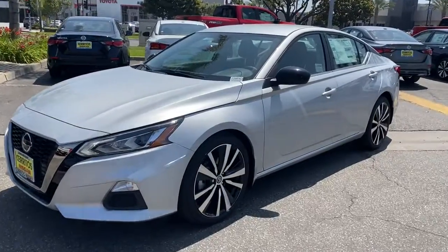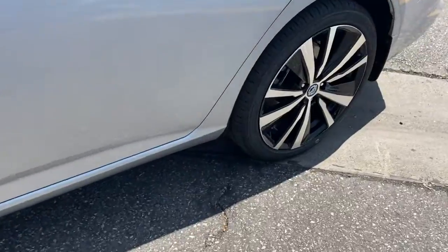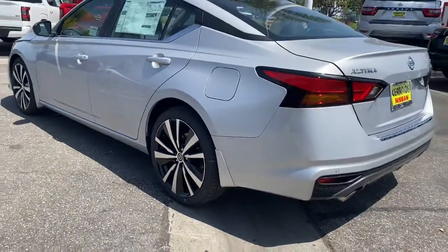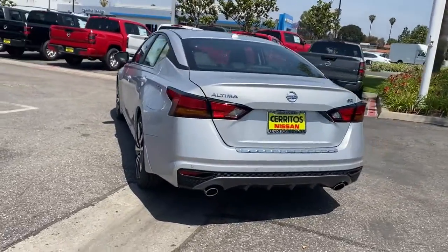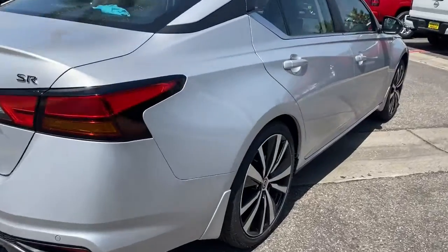Get into the 2022 Nissan Altima. This well-equipped Altima delivers big on style and substance. Spacious comfort, active safety and infotainment tech, available all-wheel drive, and athletic performance set this family-friendly midsize sedan apart from the competition.